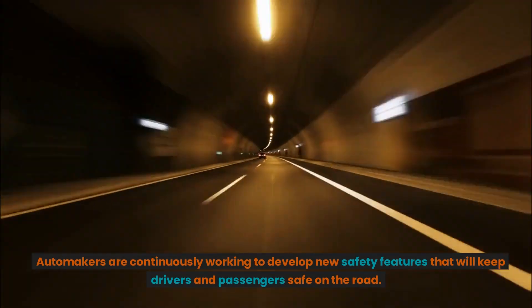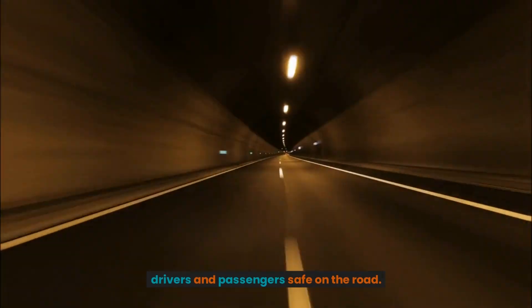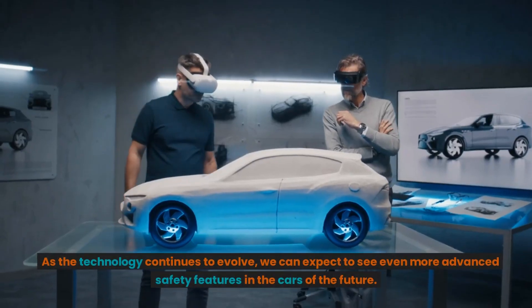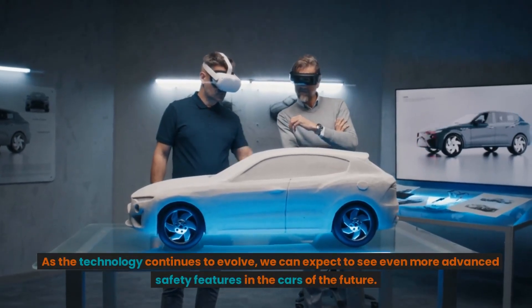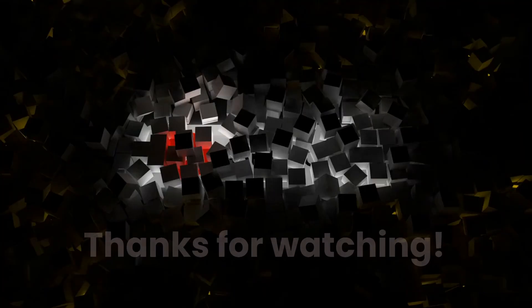Automakers are continuously working to develop new safety features that will keep drivers and passengers safe on the road. As the technology continues to evolve, we can expect to see even more advanced safety features in the cars of the future. Thanks for watching.